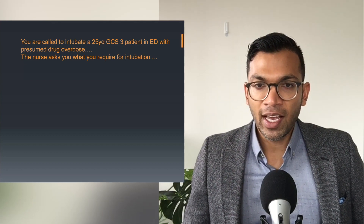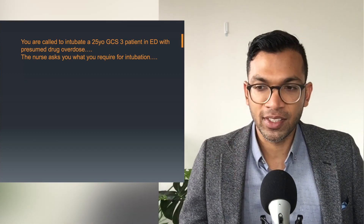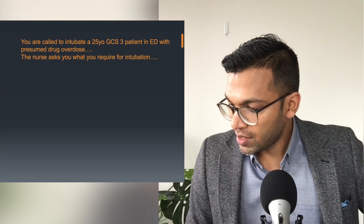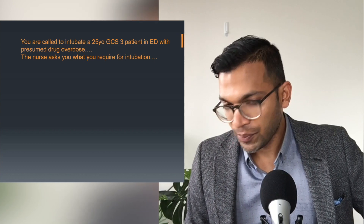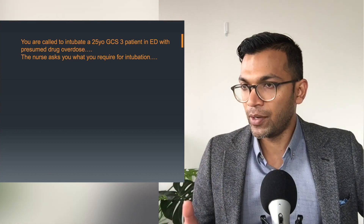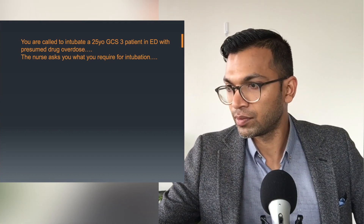You never delay an intubation because you think you don't have stuff. Likewise, I don't want you to ever go ahead with an intubation because you think you have everything ready but you actually don't. Write down everything you want monitoring-wise, medication-wise, and airway equipment-wise. This is definitely variable and will change with your experience — for example, when you're a junior you might really want a video laryngoscope every single time.